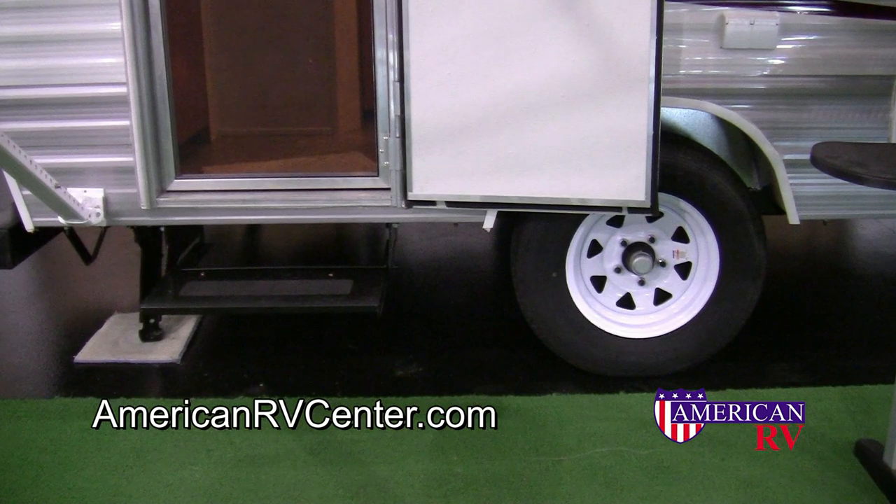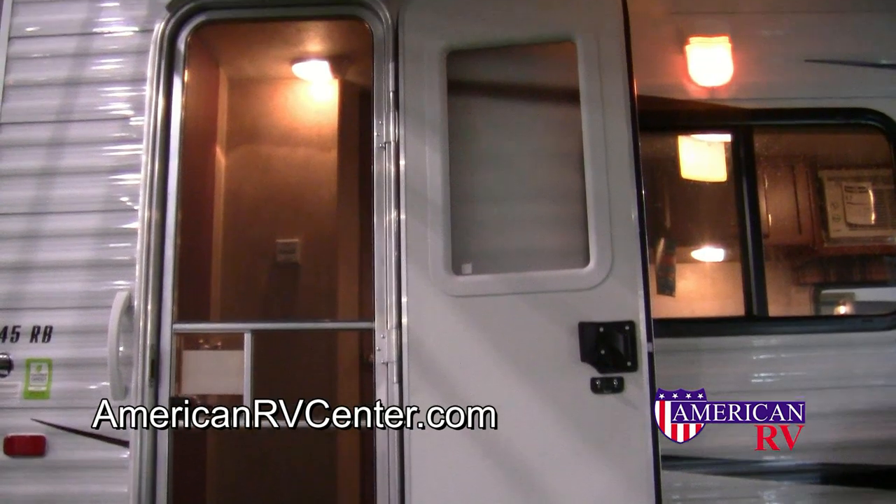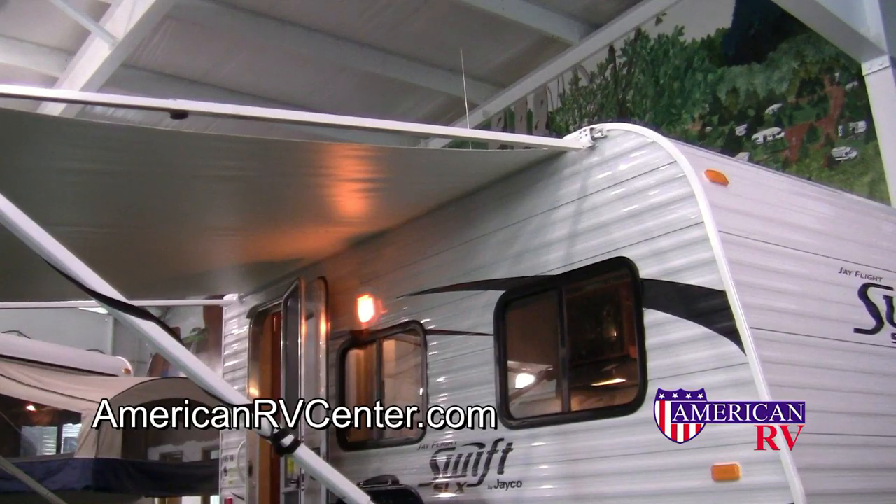On the outside, your Jayco is equipped with a large folding entry step for safety, a solid entry door with deadbolt, screen door, porch light, and a large patio awning.